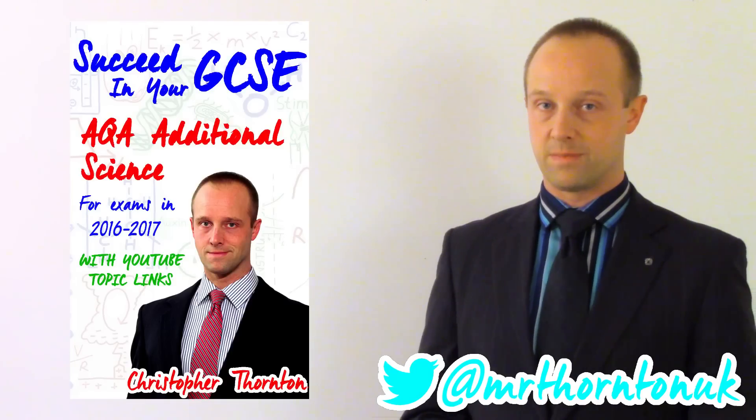Hey folks, I'm Mr Thornton and I wanted to post a quick video just to let you know that my new revision guide is now available.